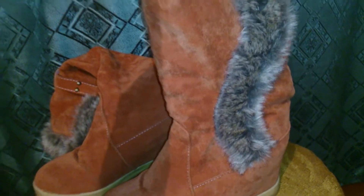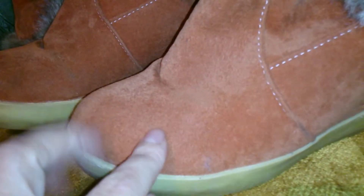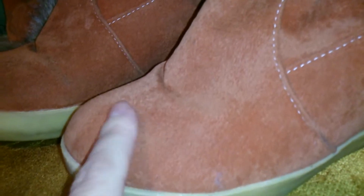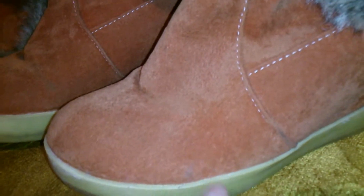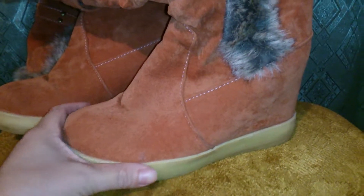Материал был заявлен как замша, но это не замша — это какая-то такая ткань, причём отлично сделанная под замшу. Здесь у меня были грязинки, то есть когда в начале ноября я одевала их — ещё не везде был снег — и она у меня легко очистилась с помощью щёточки и водички.